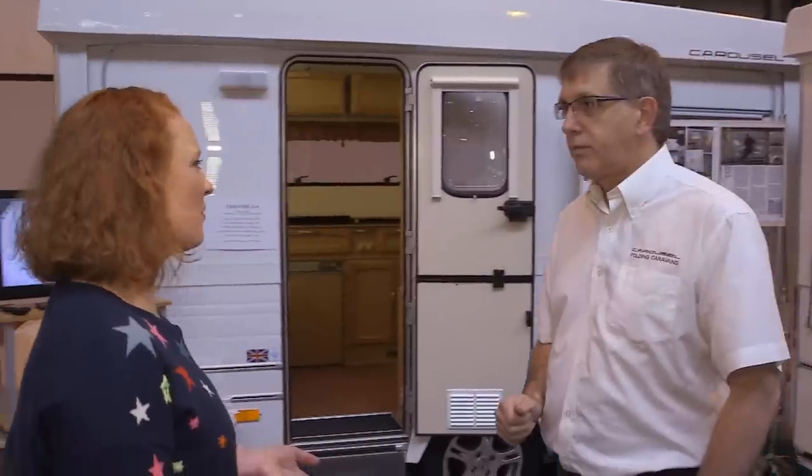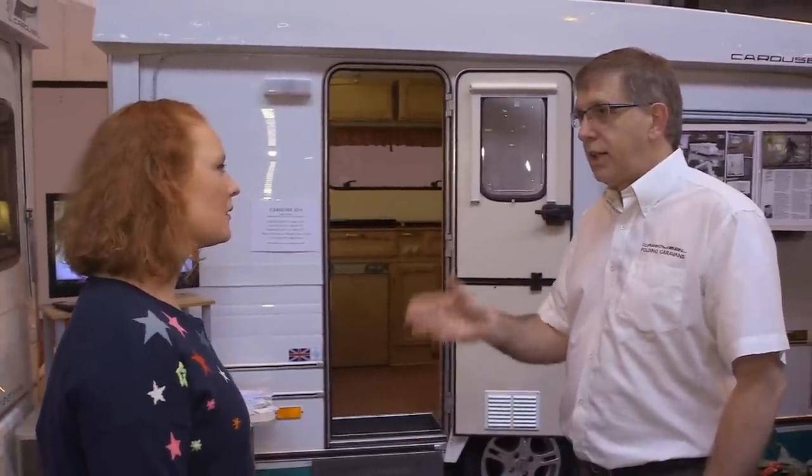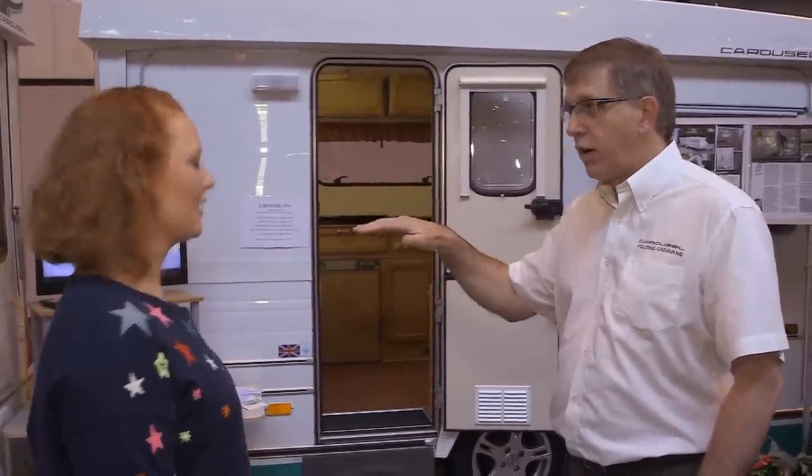So does that mean that you could actually tow it with a regular car? Yes, because of this low level, low line profile — weight is important but the big thing is the lack of wind resistance.